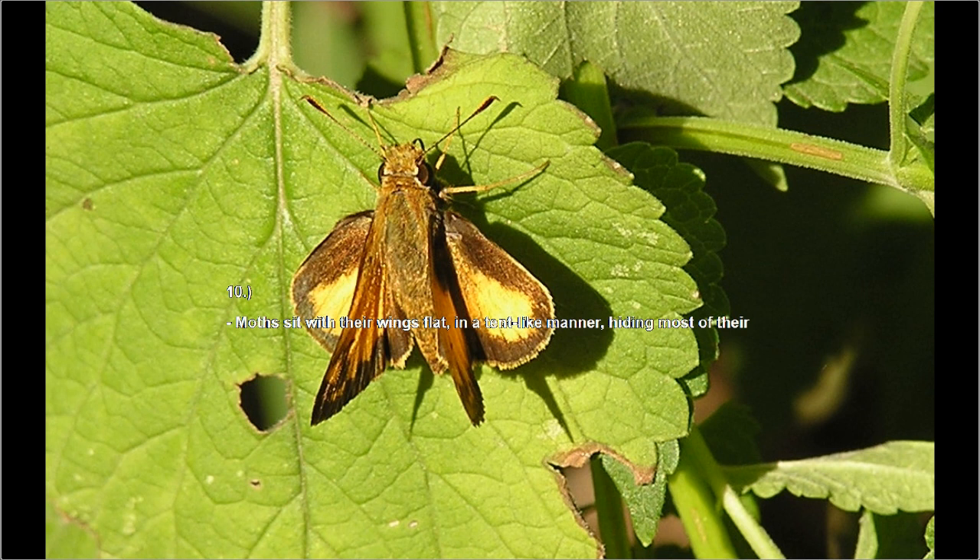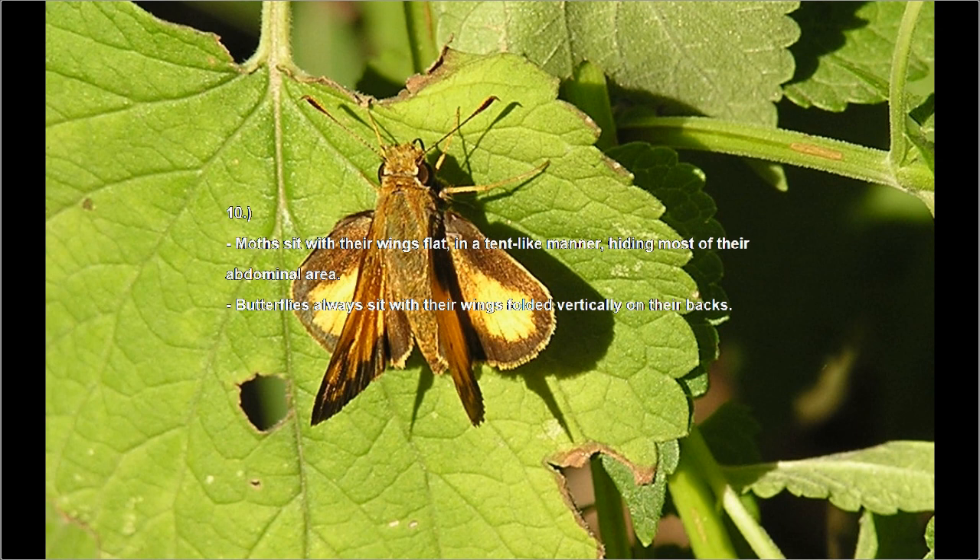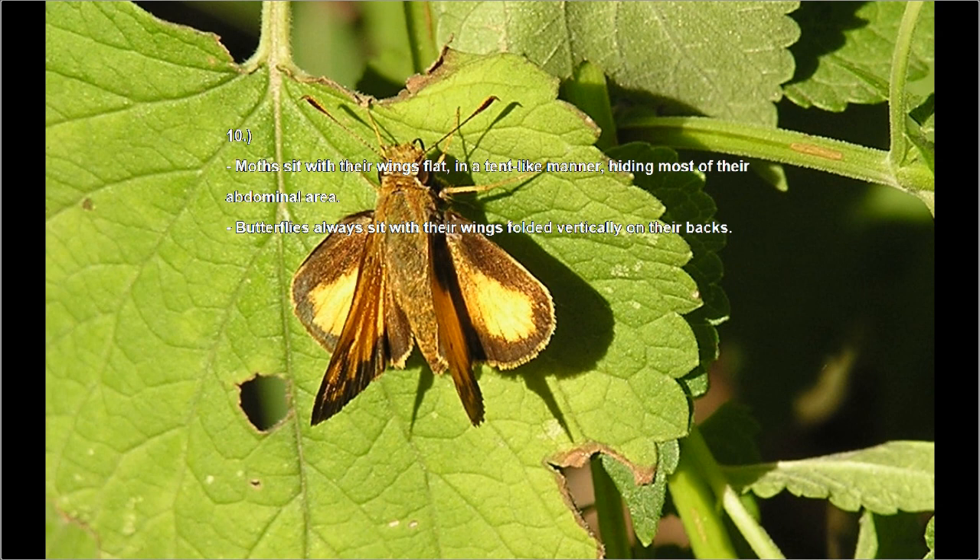Number ten: moths sit with their wings flat in a tent-like manner, hiding most of their abdominal area, while butterflies always sit with their wings folded vertically on their backs.